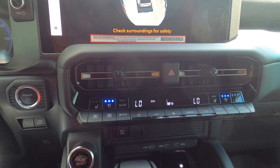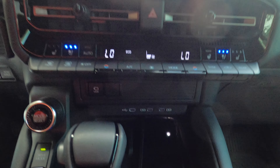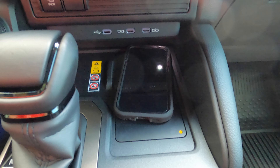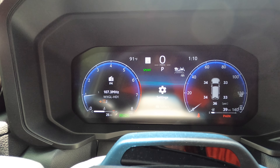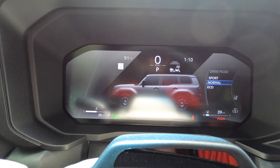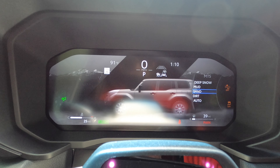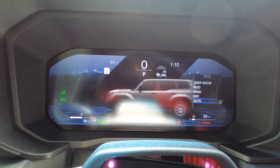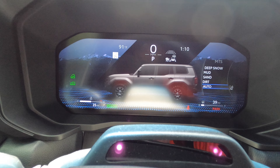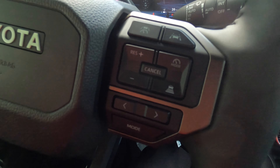Tri-climate control is standard. Heated and ventilated front seats are part of the premium package for the Land Cruiser, as is the wireless charging pad — standard on the First Edition but optional on the Land Cruiser. The 12.3-inch digital gauge reader includes driving mode select: Sport, Normal, Eco, Deep Snow, Mud, Sand, Dirt, and Auto. The First Edition also gets a leather-wrapped heated multi-function steering wheel.